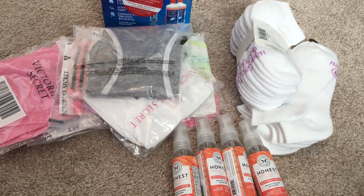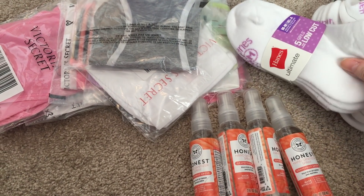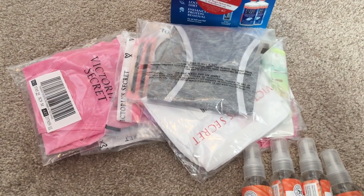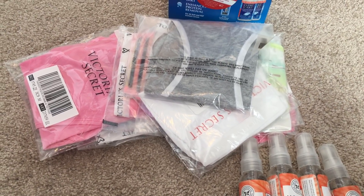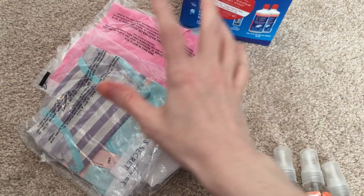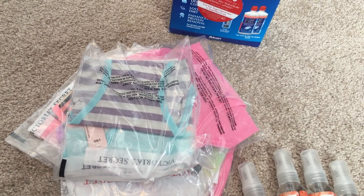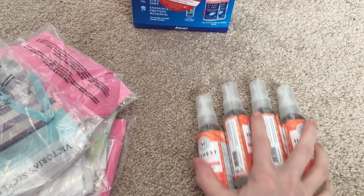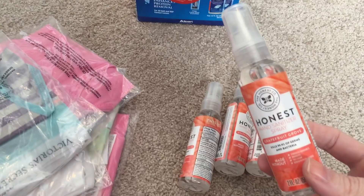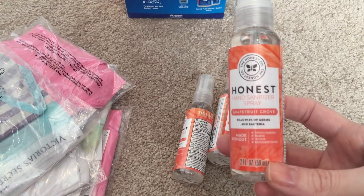I picked up a few more things. My youngest daughter needed socks, so I got two packs of her favorites from Kohl's — they were buy one get one half off. Victoria's Secret was having an awesome sale on underwear, normally $10-$12 each but $3 a piece, so I got 10 pairs. And then our favorite hand sanitizer — the Honest Company hand sanitizer spray in Grapefruit Grove scent. I keep one in my purse at all times and take one in the park bag.